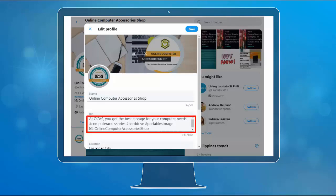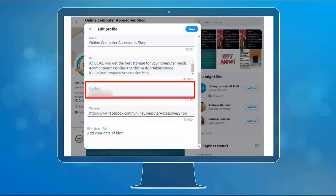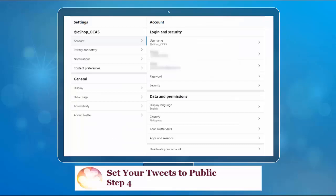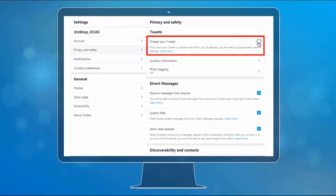You will also see text boxes where you can add or edit your name, bio, location, website, and birthday. Next, set your tweets to public. To do so, click Privacy and Safety in the Settings page, then uncheck the box in the Protect Your Tweets section.